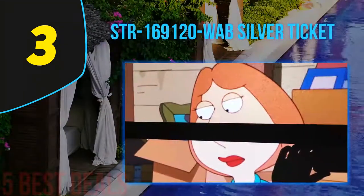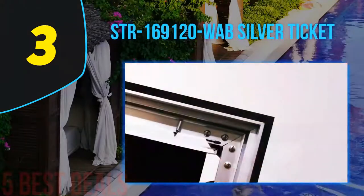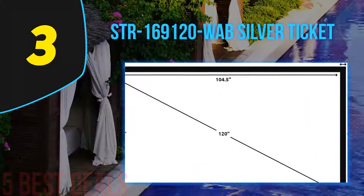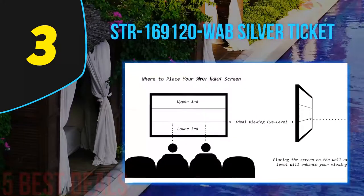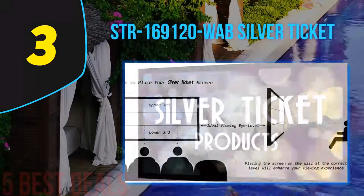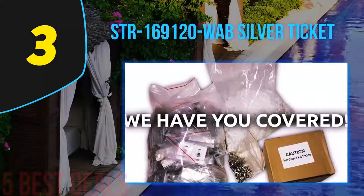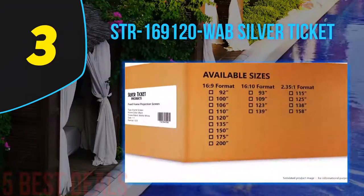One of the nicest features of this Silver Ticket screen is that it's fully geared up for use with front-mounted speakers as part of a complete surround sound home theater setup. It is made of material which allows sound from front-mounted speakers to penetrate the screen and reach the viewer without impacting the overall quality of the audio experience. The screen is nicely finished with a layer of high-quality velvet material which frames the picture well and helps alleviate concerns about projector overshoot.